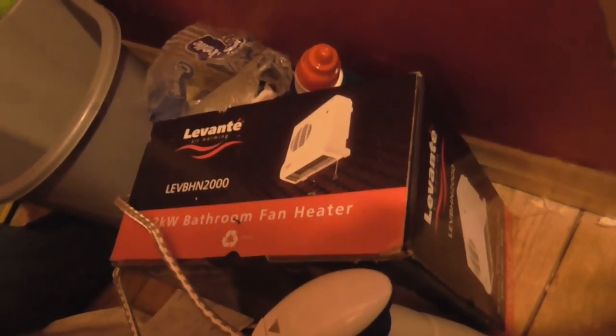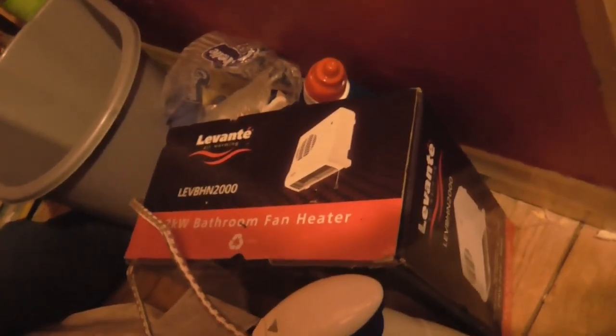We've got the heater already in here. Don't know why they didn't put that up, but still. I'm going to put it in here — pretty sure that's going to go up sort of there. And then it will be done.